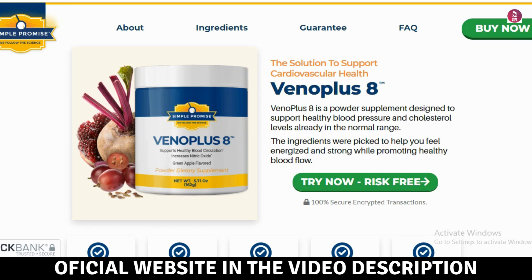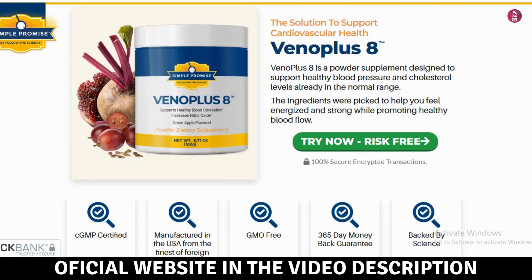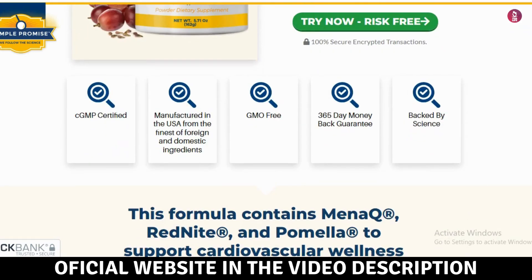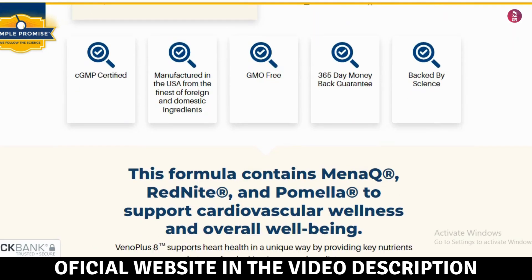Hey everyone! How's it going? My name is Henry. In this video, I'm going to share everything you need to know about VenoPlus 8 before you decide to buy it. I've got some important warnings for you, so make sure to watch until the end to avoid losing your money.